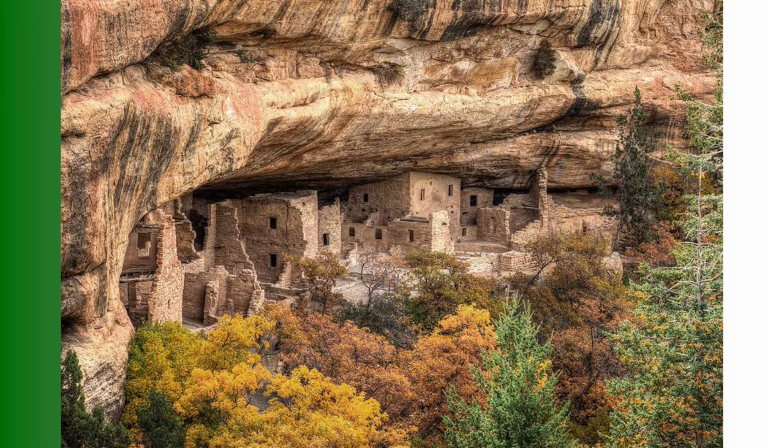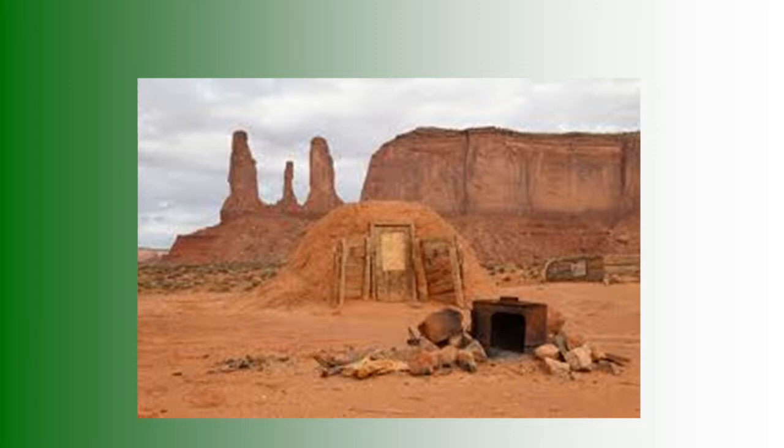Mesa Verde is an earth shelter — it happens to be stone, but it's on the south-facing slope of a nice little shelter. Earth-bermed homes were common around here for a long time.